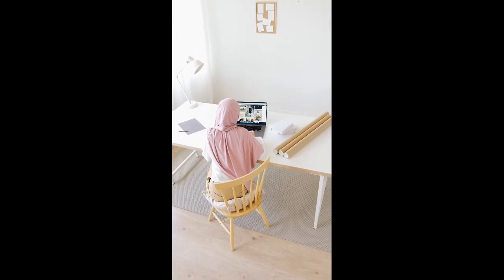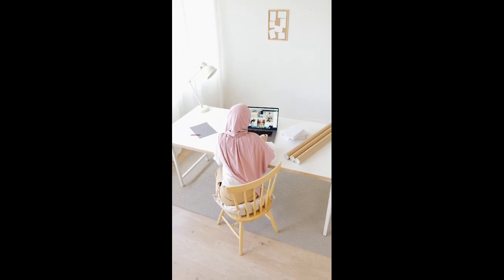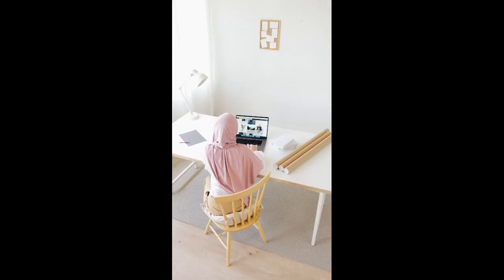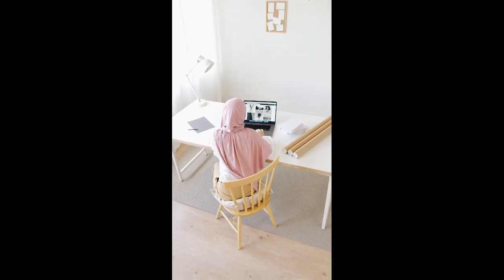Lastly, we have number 7, ElevenLabs. This tool allows you to create an exact clone of your voice. You won't even have to speak the content yourself. These are just the beginning of my top 7 AI tools.